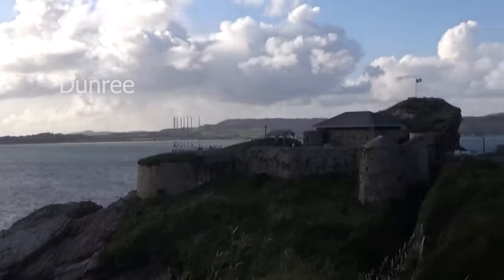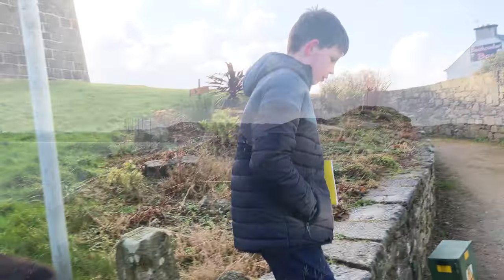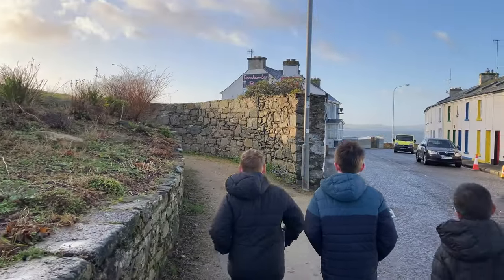All six battery towers were built in different locations, one in Rathmullan.